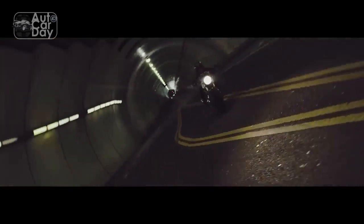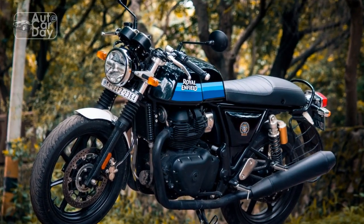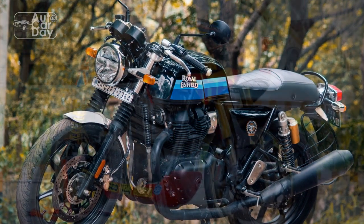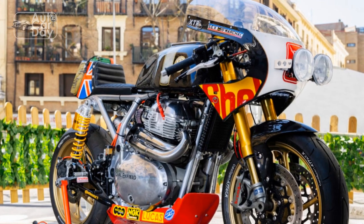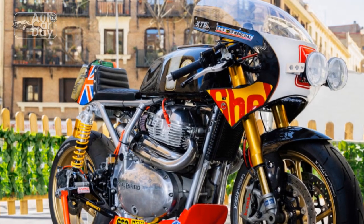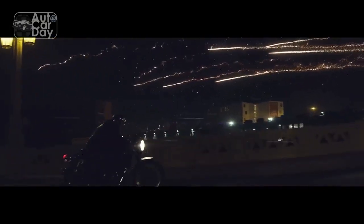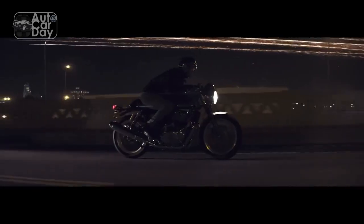Conclusion. In a world dominated by modern and futuristic designs, the Royal Enfield Continental GT stands as a testament to the enduring appeal of classic motorcycling aesthetics. Its elegant lines, spirited performance, and homage to café racer heritage make it a bridge between the past and the present. With the Continental GT, Royal Enfield not only pays tribute to its own history but also celebrates the spirit of motorcycling itself — a timeless journey of style, freedom, and the open road.